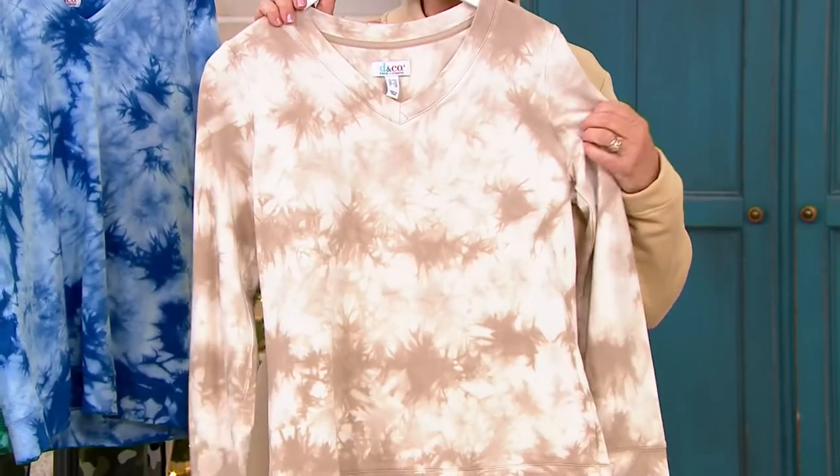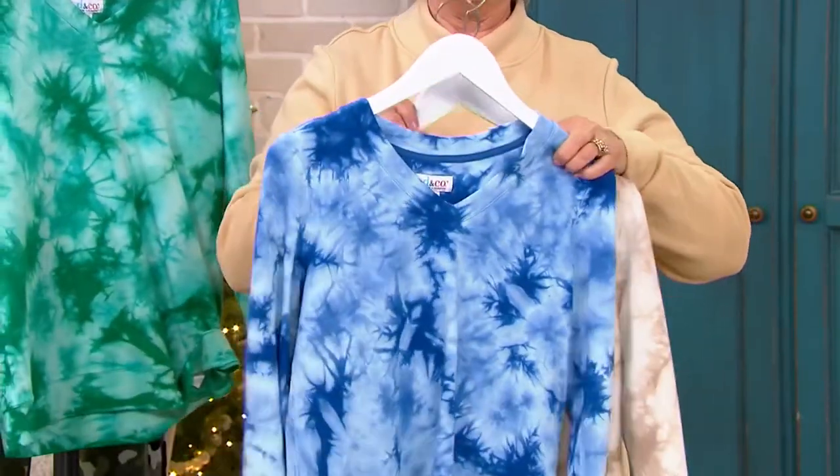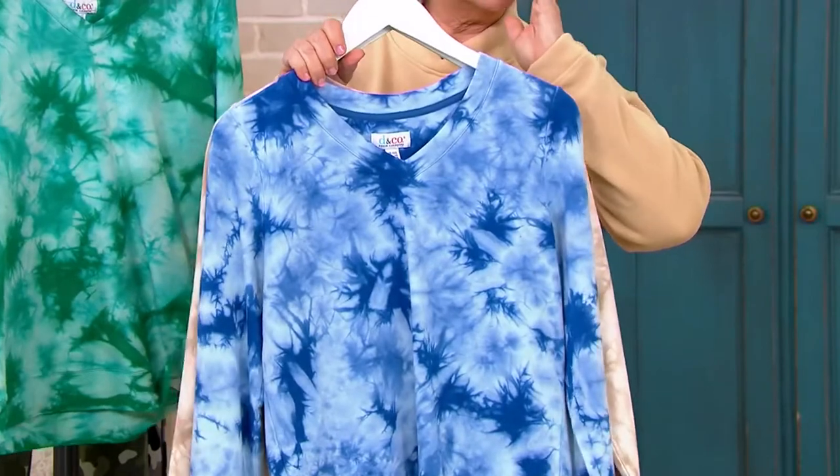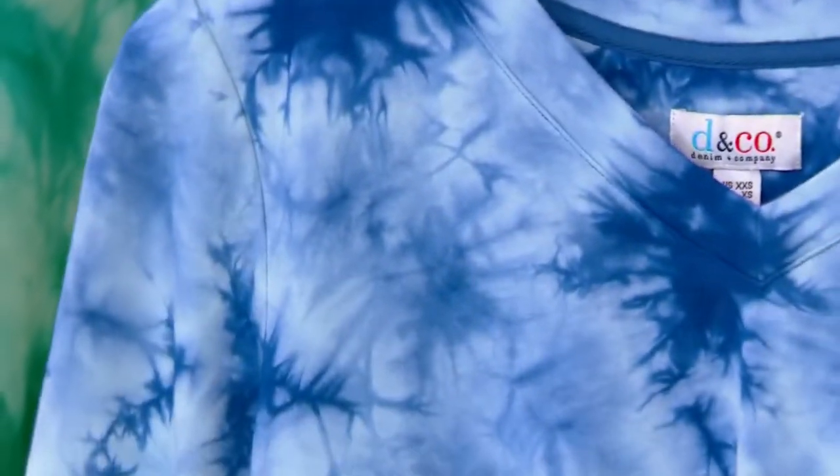What I want everybody to know is that these are done by hand. Every piece you get — if you get a blue one and a taupe one, they will look completely different. Wow, so you'll start to see pictures in your crystal wash, just like in the clouds.